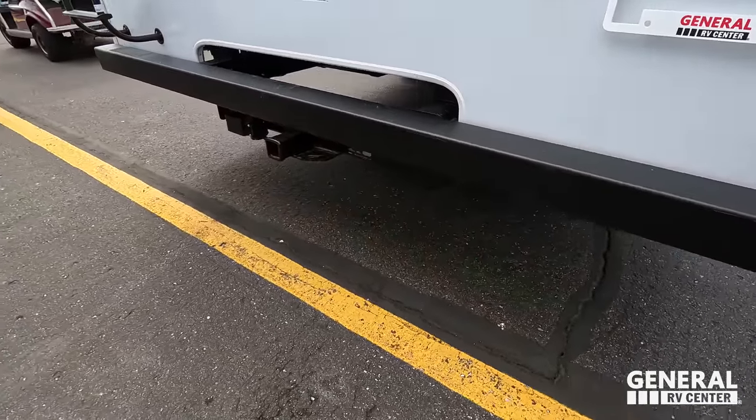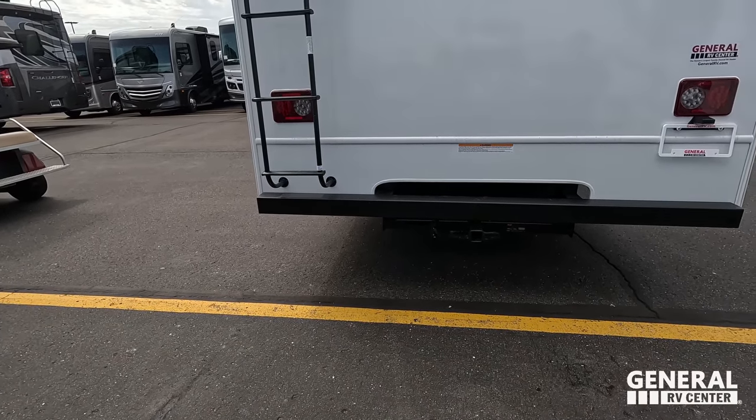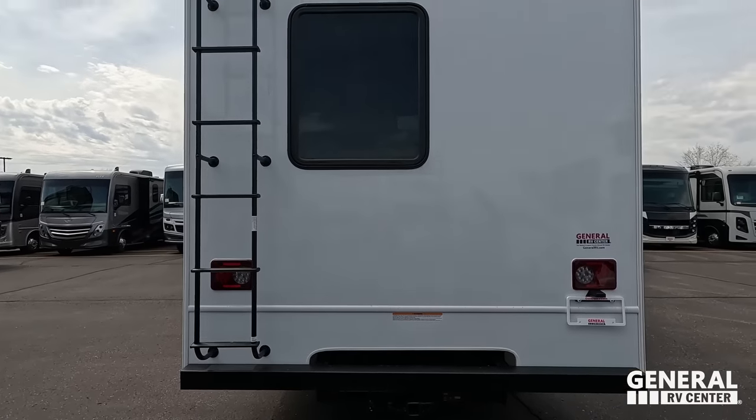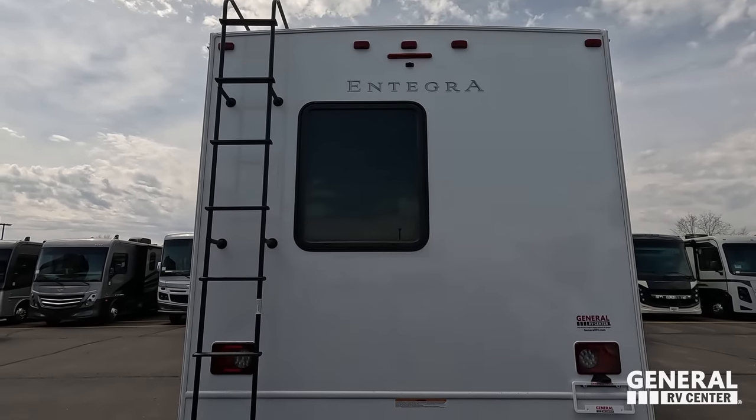Coming around the back, Andrea, we do have a nice bumper for the stinky slinky, a 5,000-pound hitch — this motorhome tows 5,000 pounds. There's a backup camera, and then there is a ladder to get up on the roof. Let's go up there and take a look.